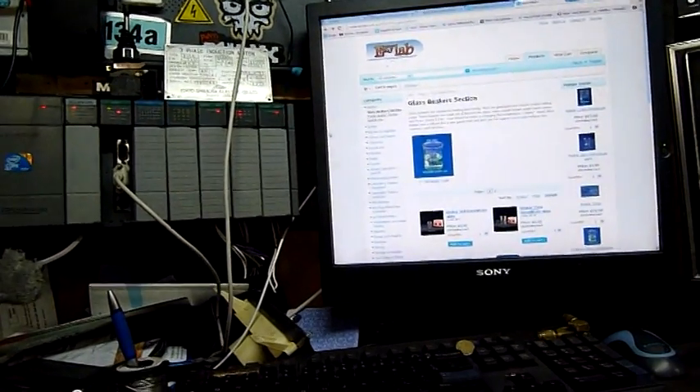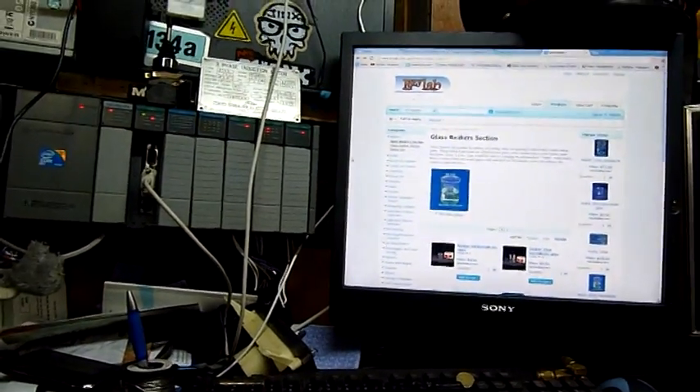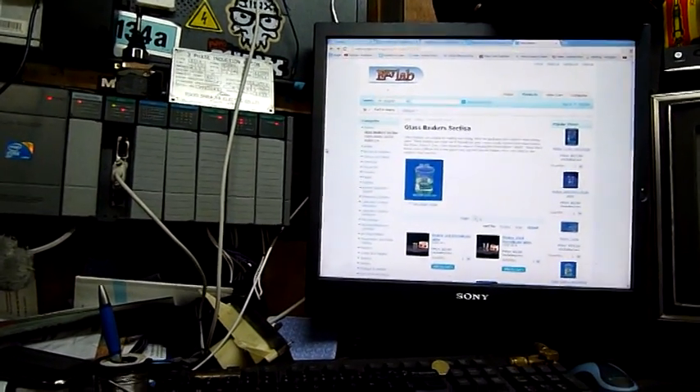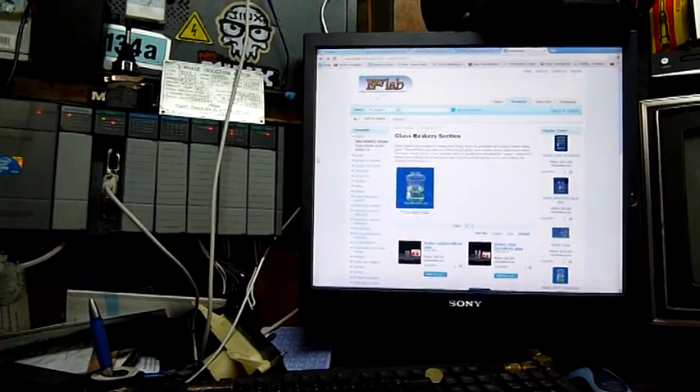I've also been shopping, thinking about a new TV to use as a computer monitor. I want to get a Sharp 46 inch 200Hz LED LCD panel.